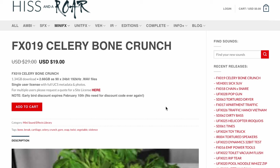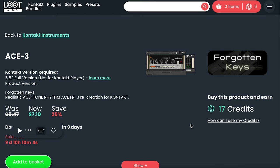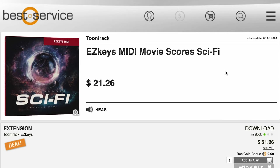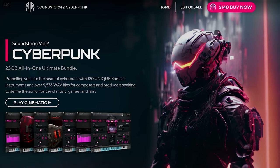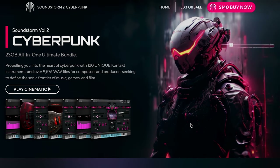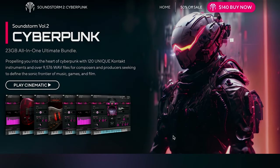Over at Hiss and Roar they've released a sample pack of Celery Bone Crunch — $19 intro price until February 10th, normally $29. Forgotten Keys has released ACE3, a recreation of the 1960s drum kit — requires the full version of Kontakt. Sound Dust just released Drift 4, on sale now for $31, normally $45. New from Toontrack: Easy Keys MIDI Moviescore Sci-Fi, $21.26. And over at Audic, they've released Soundstorm Volume 2 Cyberpunk — delivering 120 unique Kontakt instruments with 9,576 WAV files, available for $140, that's 50% off during the promo.